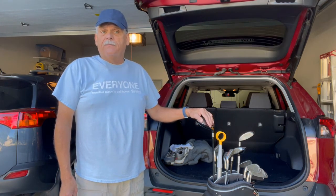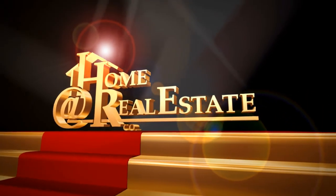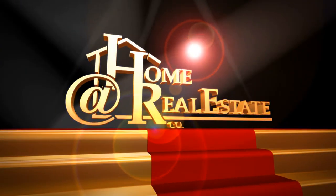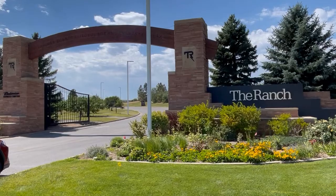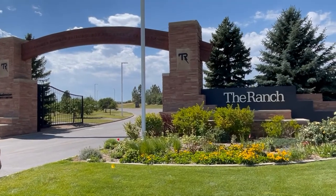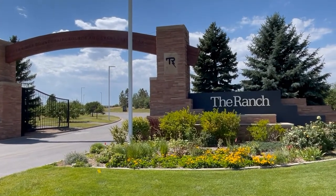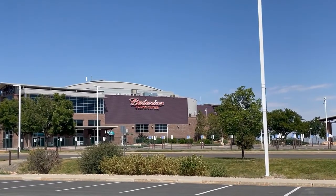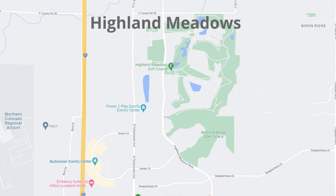If you know where the Ranch and Budweiser Event Center is, then you'll know where the Highland Meadows neighborhood is located. Highland Meadows is a large area, but today we're going to go into the south part where the Highland Meadows Golf Course is located.